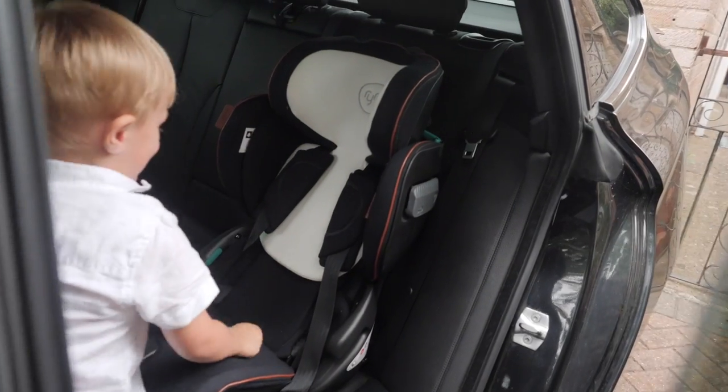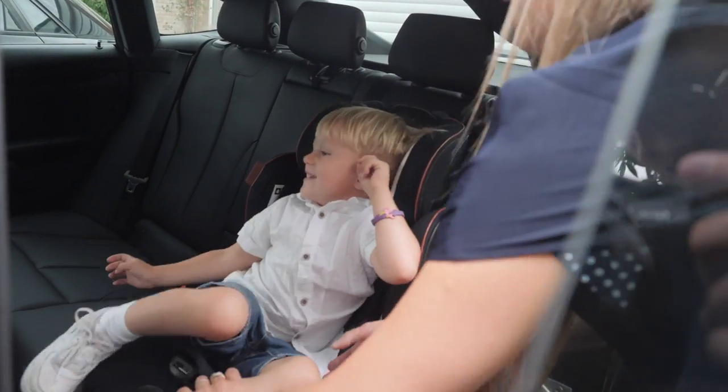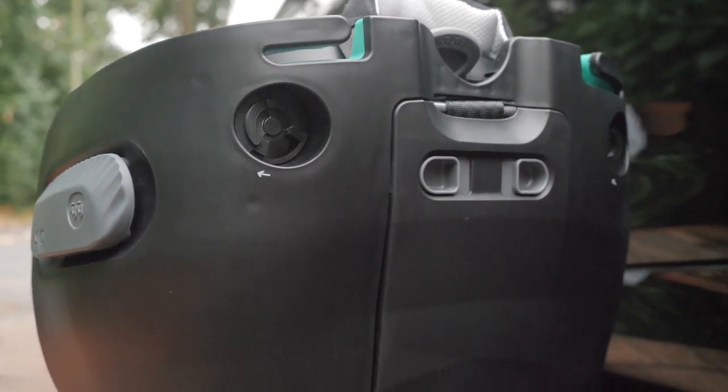The seat cover is easy to clean, meaning with mucky little hands it's ideal to just give it a quick wipe over. The carry case is perfect if you're going on holiday — you can put the car seat in knowing it's not going to get damaged in transport. It's really good looking as a design; I absolutely love the leather detail and the wool is really chic.